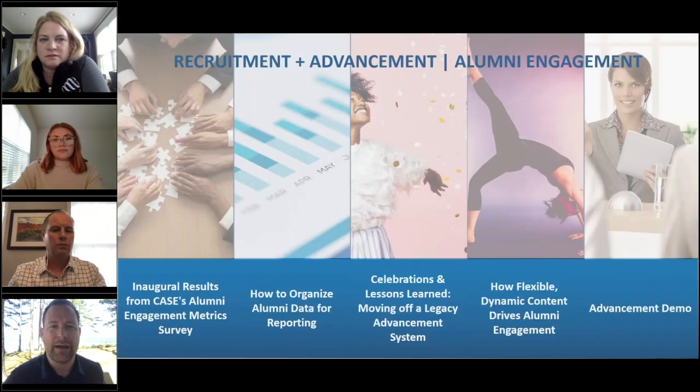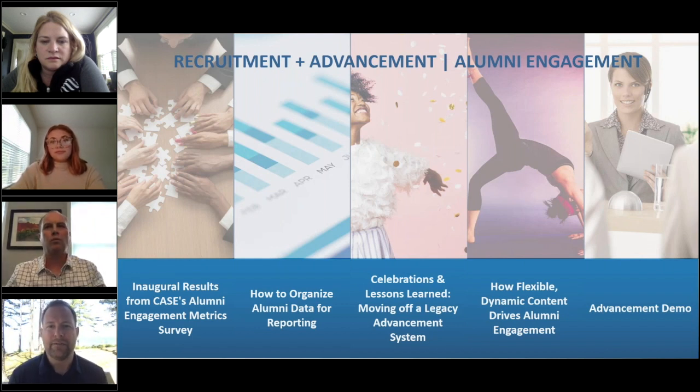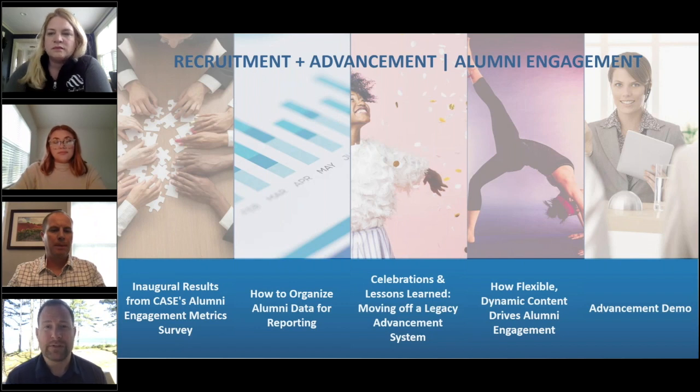Those who were at Higher Ed Summit San Diego last year had an opportunity to hear from CASE — the industry organization for advancement. They do phenomenal work in terms of professional development and highlighting the needs of those who serve universities in support of education. Last year we talked about the alumni engagement metrics and a framework they were working to drive around standardizing how universities measure their metrics. They're going to come back again and share that survey, and we're delighted to have them — we're one of the few organizations that is actually a CASE educational partner, renewing that again this year.